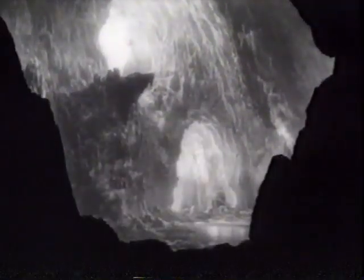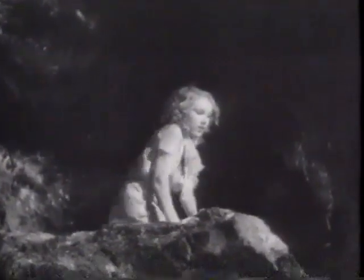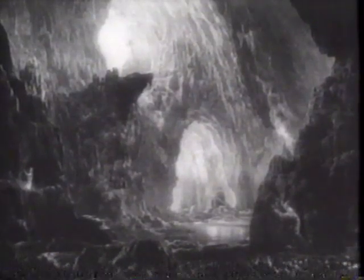Much of the background of this cave set scene has been painted on glass. Intricate miniature sets have been combined with previously photographed live action projected onto miniature screens camouflaged by rocks. Adding the 18-inch stop-motion Kong creates a scene of astonishing realism.